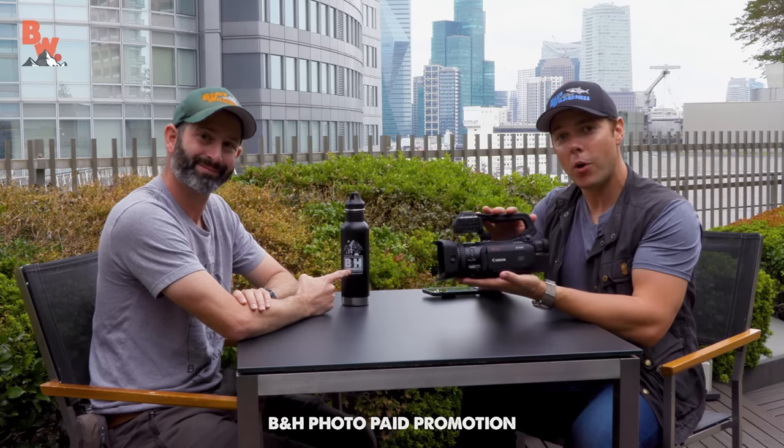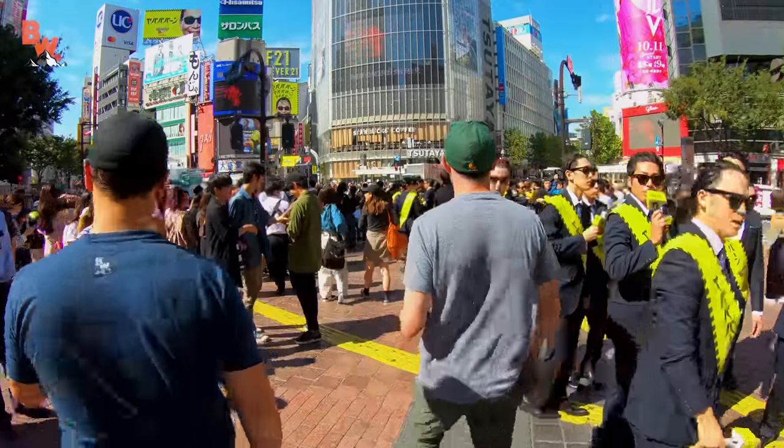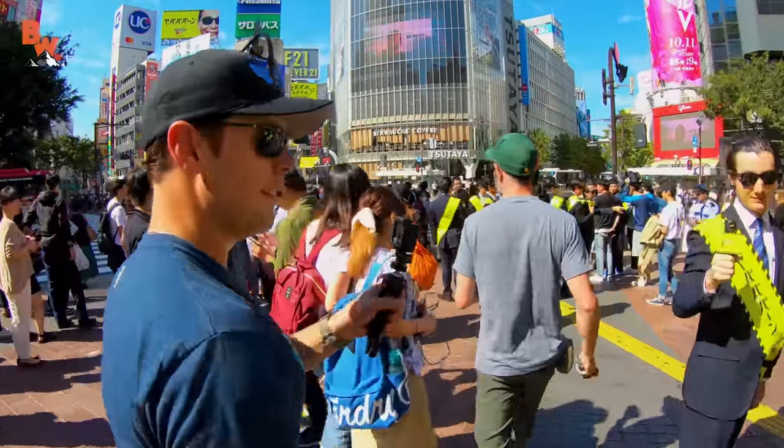What's going on, guys? Mark and Mario here on location in Tokyo, Japan. This video is brought to you by B&H Photo, because today we're going to talk all about our cameras. But before we do that, Mario, we're in Japan — how awesome is this? We sure are. Our Japan production has been amazing.